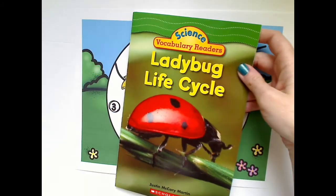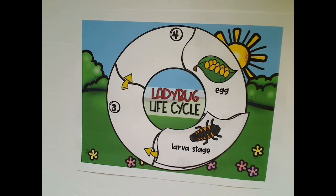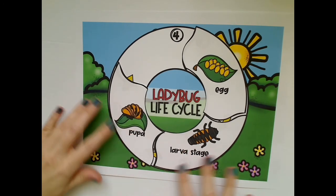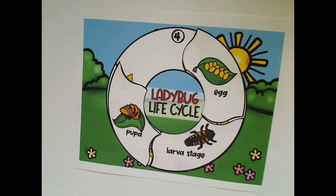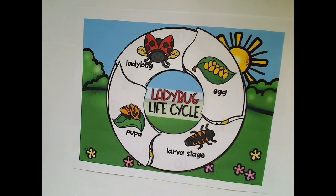We are at the end of our book, but we still need to finish our ladybug life cycle wheel. We have egg, larva, and then what stage comes next? Pupa. And then of course, the last and final stage — drum roll — Ladybug! Thank you for your help today and I hope you remember the ladybug life cycle.